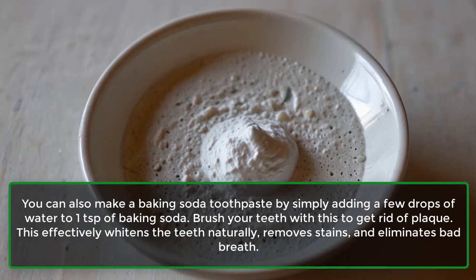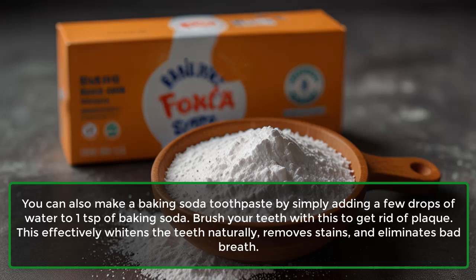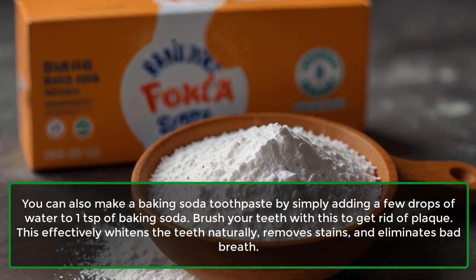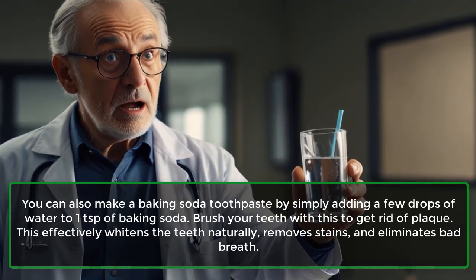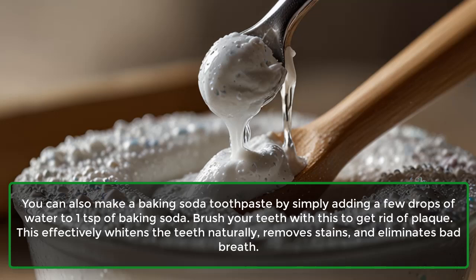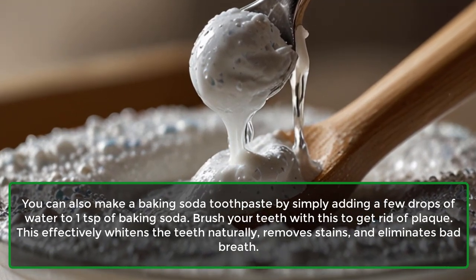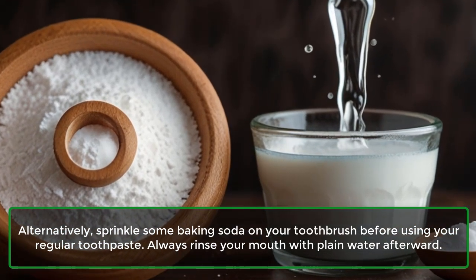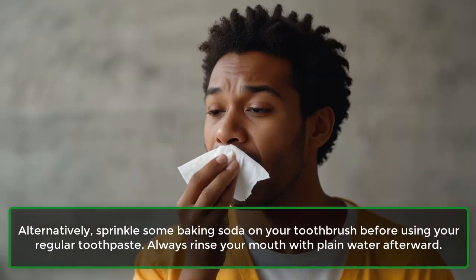You can also make a baking soda toothpaste by simply adding a few drops of water to one teaspoon of baking soda. Brush your teeth with this to get rid of plaque. This effectively whitens the teeth naturally, removes stains, and eliminates bad breath. Alternatively, sprinkle some baking soda on your toothbrush before using your regular toothpaste.